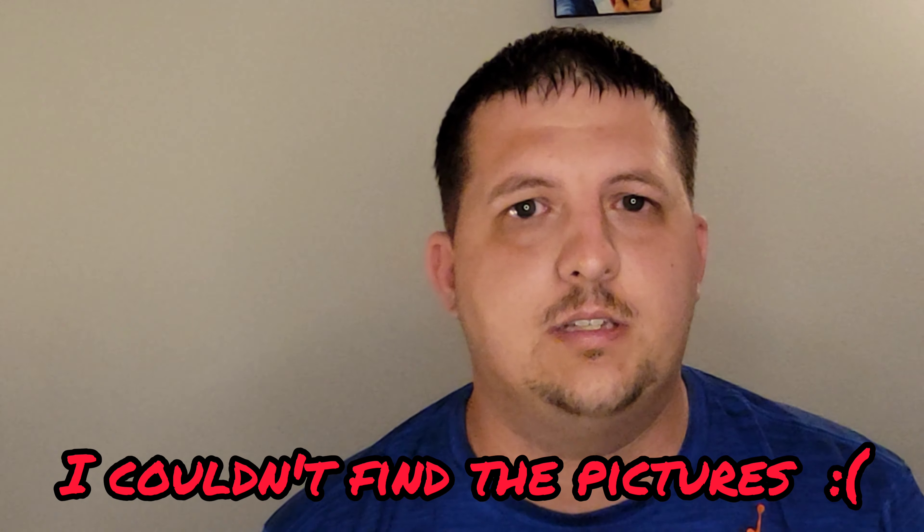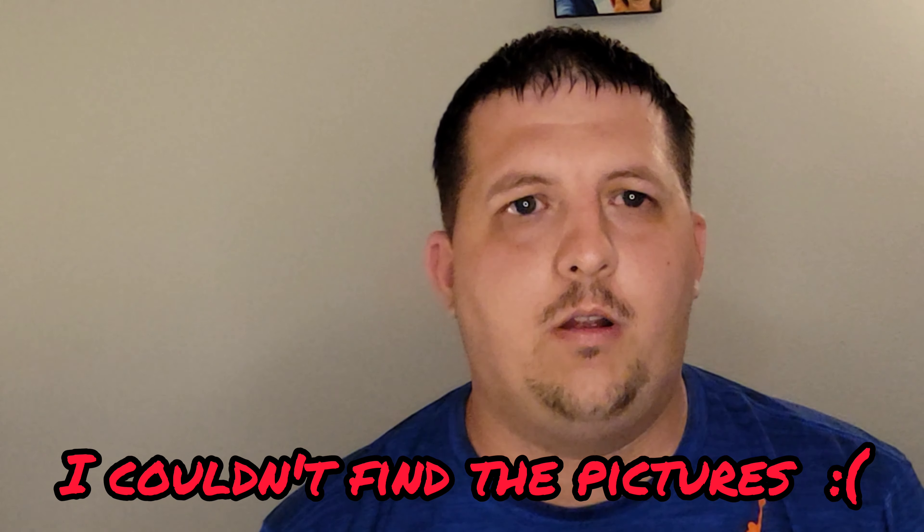Hey guys, welcome back to my channel. I usually wouldn't post this type of video, but I recently had a warranty claim on a pair of two to three year old Costa Del Mar sunglasses. The inside coating was coming off — I'll pop some pictures up here so you can see them. Roughly two weeks ago I reached out to them via their portal.